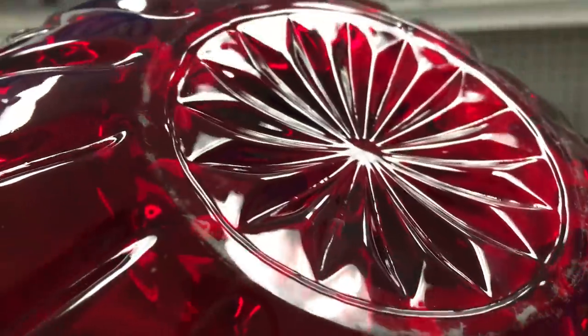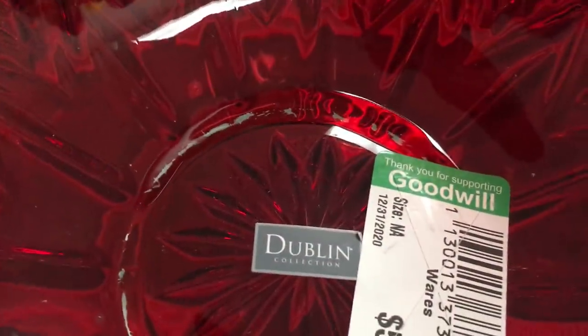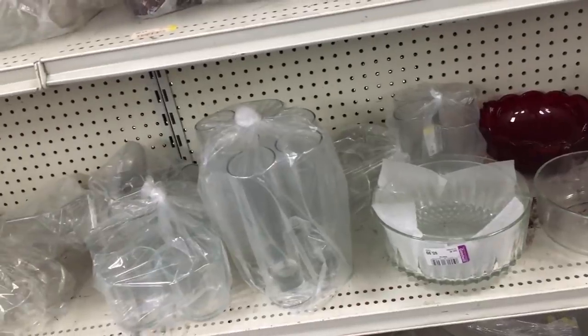That's not an old piece. If you look closely, it's a flashed-on color and it's chipping off on the bottom — so an inexpensive piece of glass and not one that's very old, so I left it there.